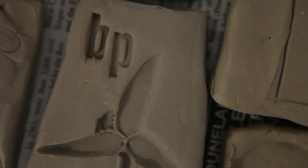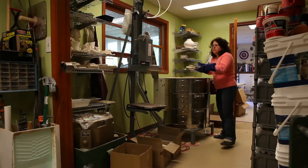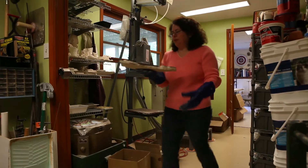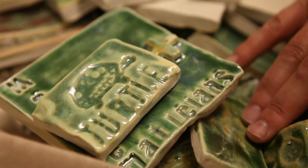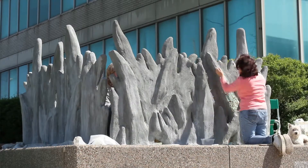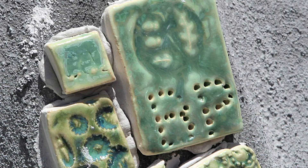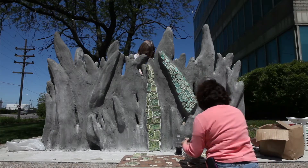They'll have to dry and then they'll be fired, and once it's fired it'll be glazed. Clay is essentially a dirt but when it's fired it turns into glass. Far away you're seeing kind of an abstracted form of grass, and then when you get up close you're going to be able to see little calculators and infinity signs, math symbols, science symbols.